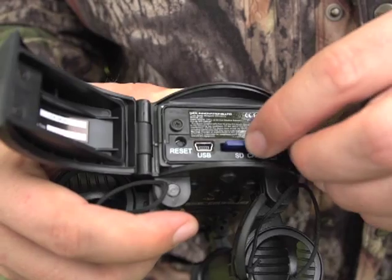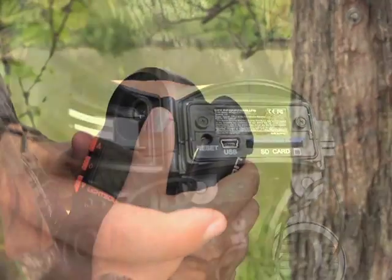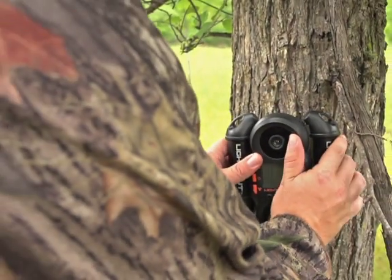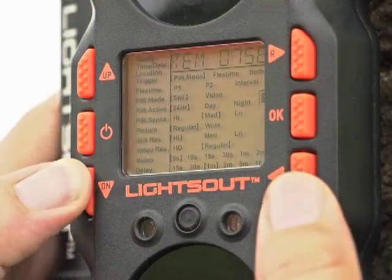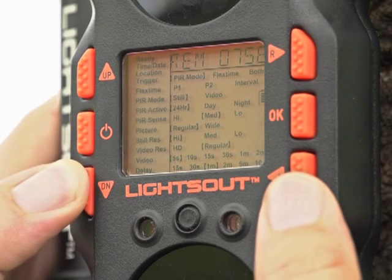Accepts up to a 32 gigabyte memory card and the adjustable swing arms fit virtually any size tree, supported by dual bungee cords — just hook them up. A touch of a few buttons makes setup easy as pie.